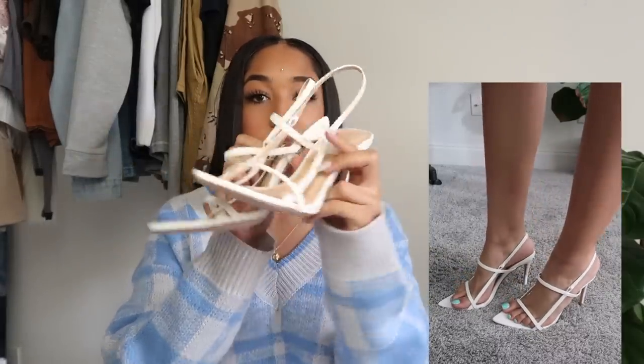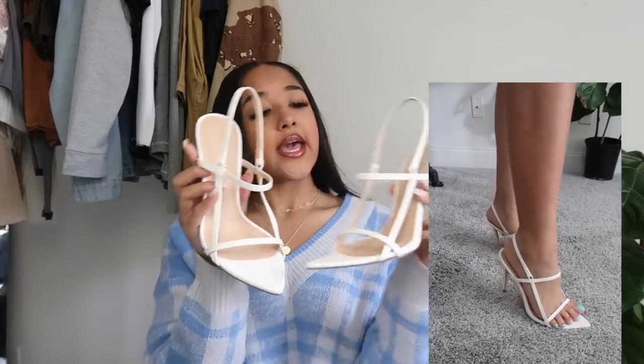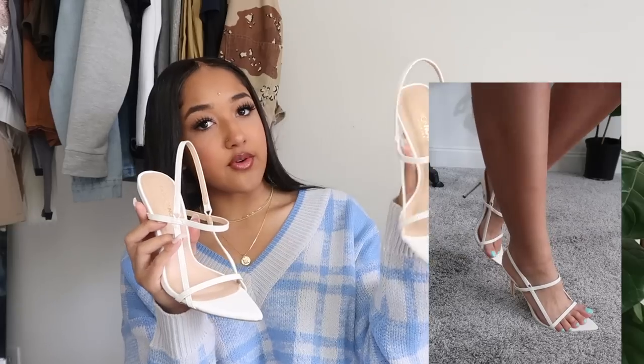That's everything from Pretty Little Thing — now moving on to Fashion Nova. First I got this plaid blue and gray sweater. It's so cute and comfortable, fits a little loose — the perfect cozy look for quarantine days. This is my favorite piece of clothing right now. I also got these white heels — a lot of people have been asking about them. I wear a size 8, they fit perfectly, super cute when you want to dress up.